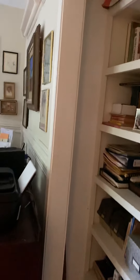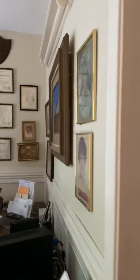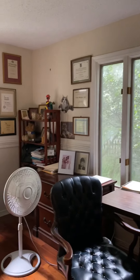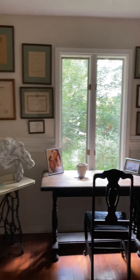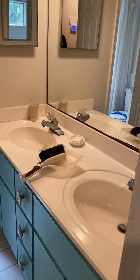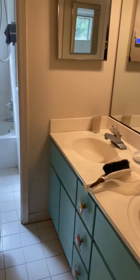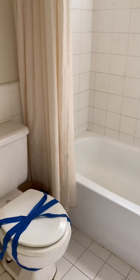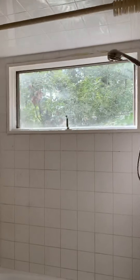Bedroom number two has bi-fold doors for the closet and lots of natural lighting. Continuing down the hallway, you have bathroom number two with a dual vanity. Behind this door you have your commode and a shower-tub combo.